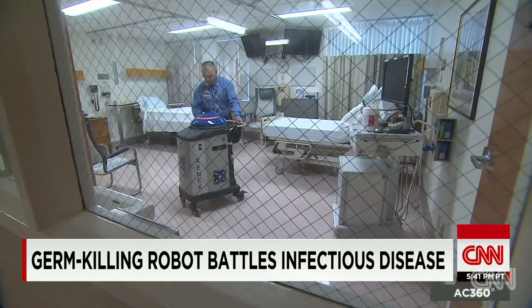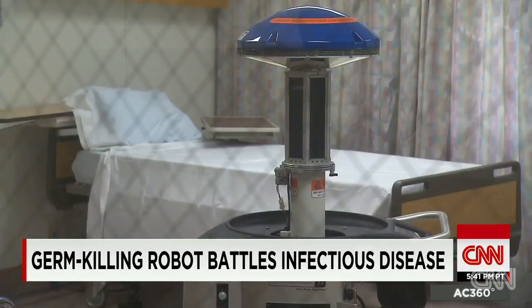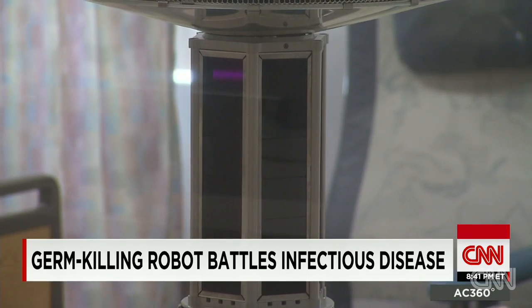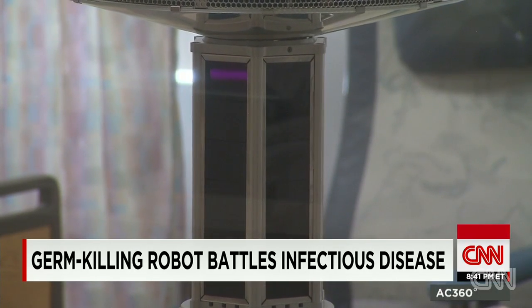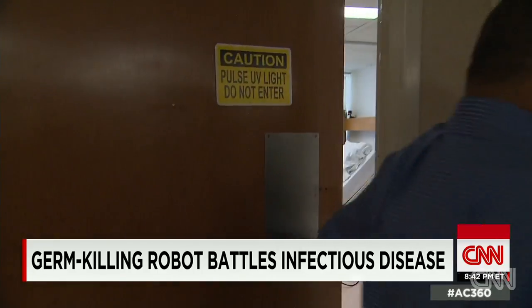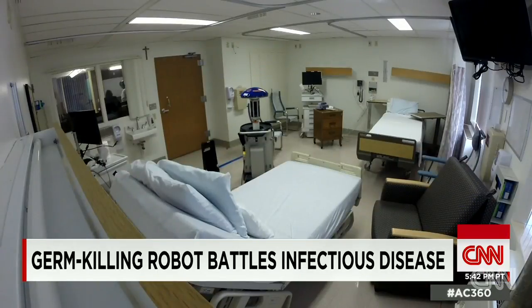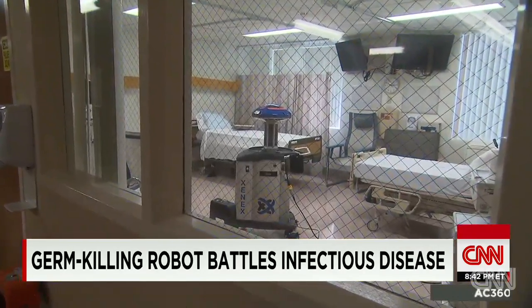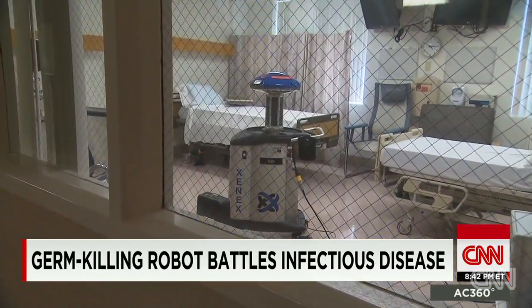Gigi rolls into a hospital room, gets switched on, and pulsates ultraviolet light its makers at Xenex describe as 25,000 times brighter than the sun. Hospital workers clear out to avoid eye damage. The robot's blasts hit everywhere — under the bed, creases and curtains — more effective than just buckets of bleach applied by hand.